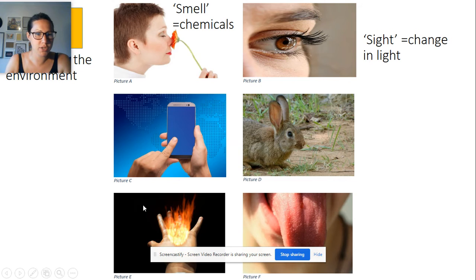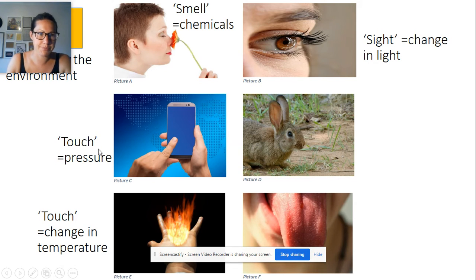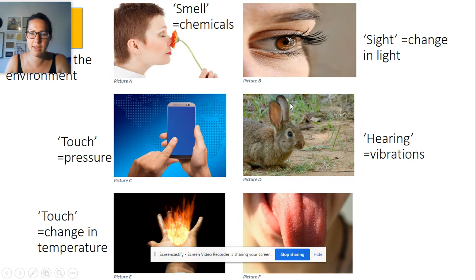We've got touch, which detects two different things: pressure — if you touch your fingers together, what you're feeling is pressure, and your skin detects that — and your skin is also a very good detector of changes in temperature, telling you if it's very hot or very cold. Then we've got hearing, with cells in our ears that are highly specialised to detect the vibrations that make up sound.